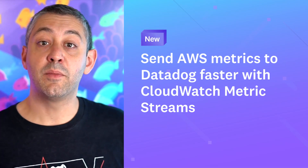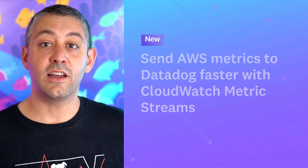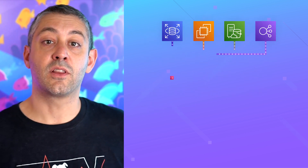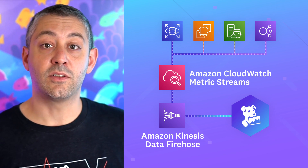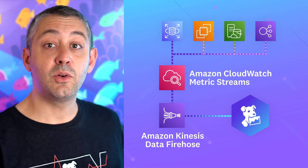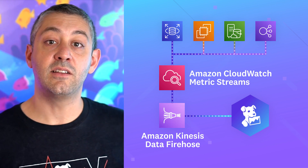Here are just a few recent highlights of new features and product announcements. You can now collect Amazon CloudWatch metrics faster with Datadog using CloudWatch Metric Streams. Datadog is proud to partner with AWS for the launch of CloudWatch Metric Streams, a new feature that allows AWS users to forward metrics from key AWS services to different endpoints, including Datadog, via Amazon Kinesis Data Firehose.